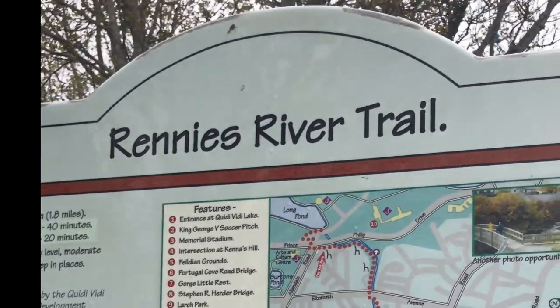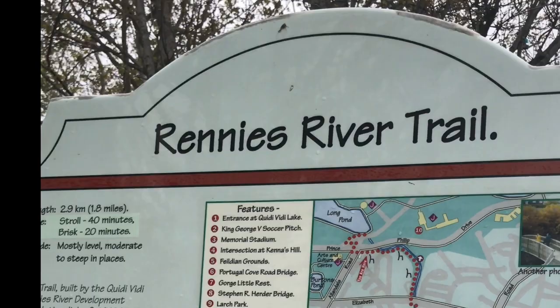Hi guys, we're out hiding rocks this morning and this is your first hint of where we are and where the rocks are going to be. So come follow along with us as we hide our rocks.